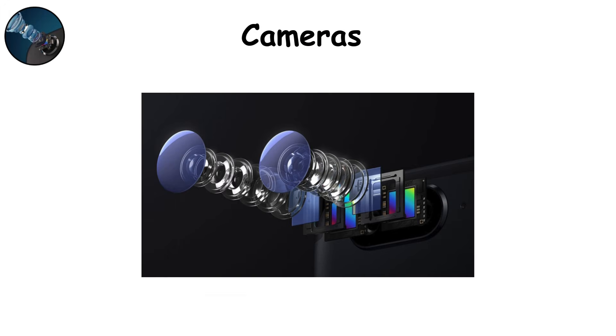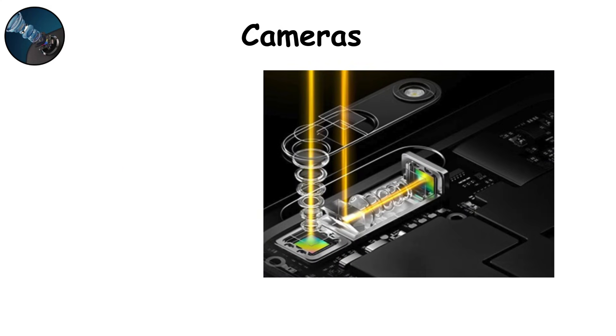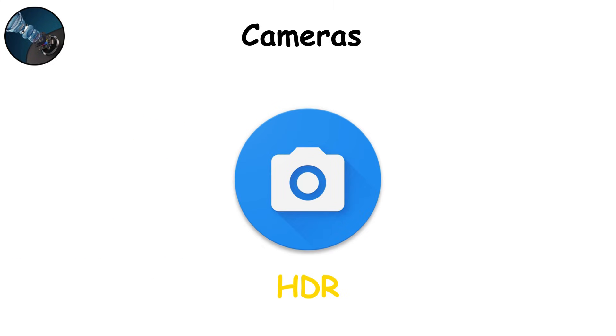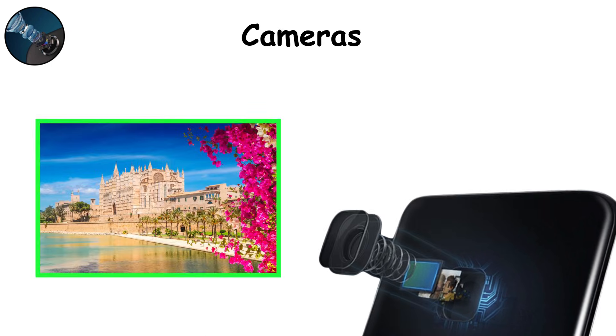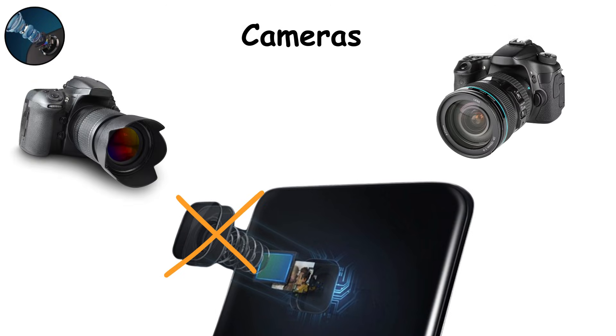Cameras. Smartphone cameras are tiny engineering marvels. A sensor captures light through precision lenses, while the image processor turns raw data into sharp photos. Multiple lenses give you wide shots, zoomed shots, macro details, even cinematic depth. Software adds HDR, night mode, and AI enhancements. The strength: portability and versatility — you can shoot professional-looking photos in seconds. The weakness? Physics. Tiny sensors can't match big professional cameras in low light. Still, most of us can't tell the difference anymore.